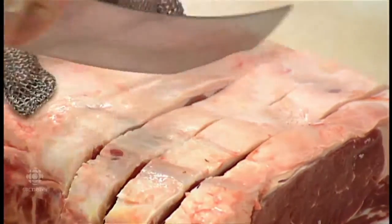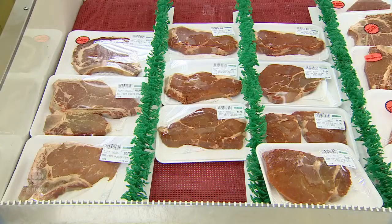This new regulation only applies to beef that is sold in grocery stores. So if you're out at a restaurant ordering a steak off the menu, there won't necessarily be a label telling you that your steak has been mechanically tenderized. It will, of course, be up to the restaurant to make sure that meat is cooked properly.